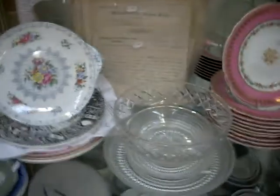Big huge Denby set down the bottom. Pretty china. More ephemera. Victorian stuff. Nice pair of lights. Glass.